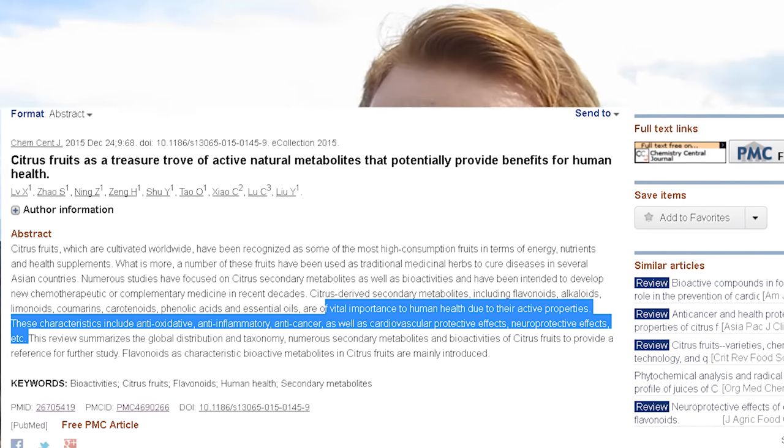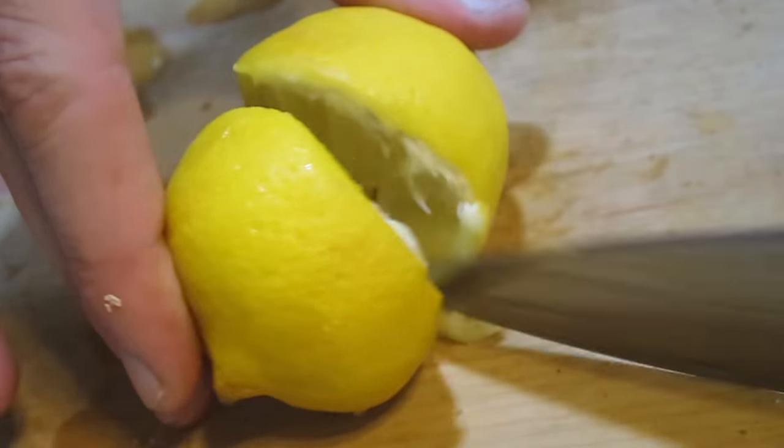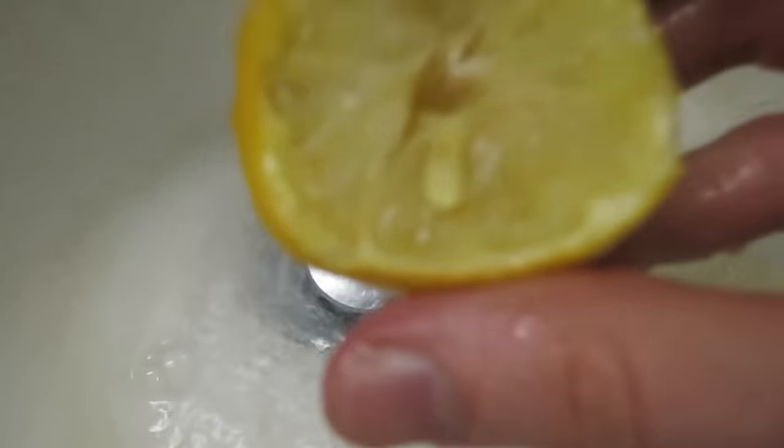Not only that, but lemons are anti-fungal and antimicrobial. On a side note, I used to use lemons as a sort of acne treatment — I've always had acne, it's just the way it is. What I do is cut a lemon in half, wash it off, and get some of the pulp and juice on my face.